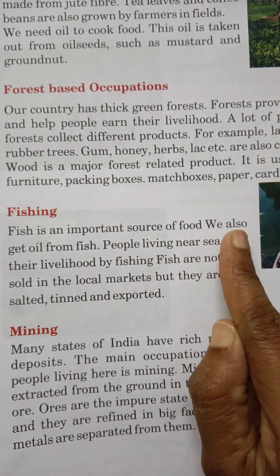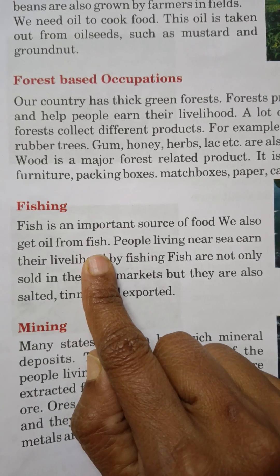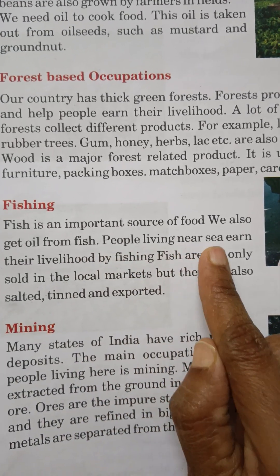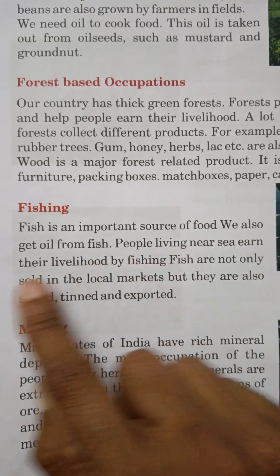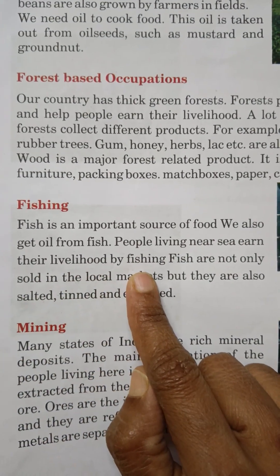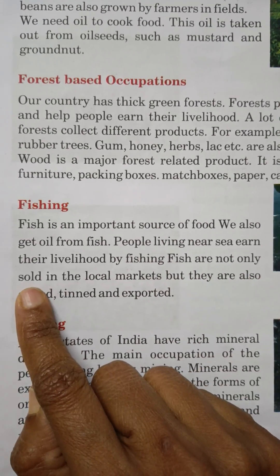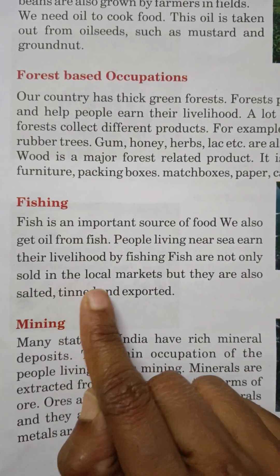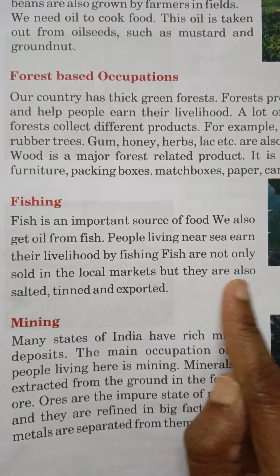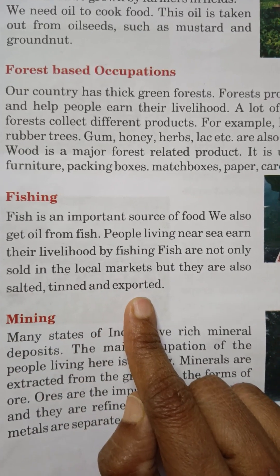We also get oil from fish. People living near the sea earn their livelihood by fishing. Fish are not only sold in the local markets, but they are also salted, tinned, and exported.